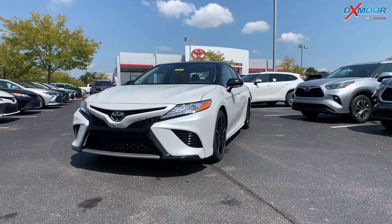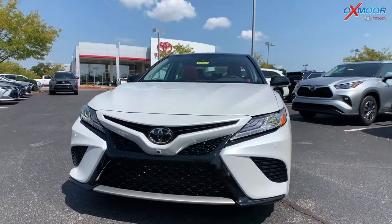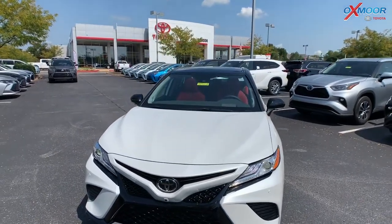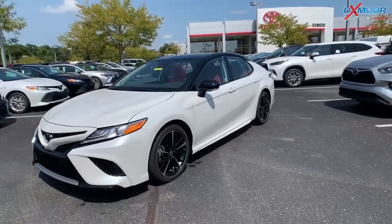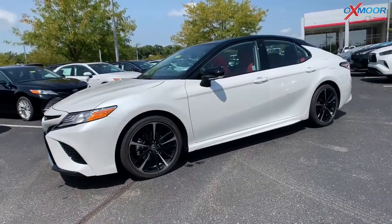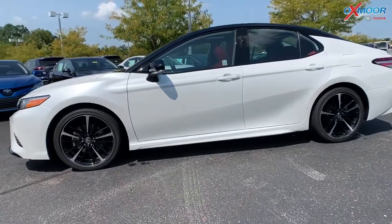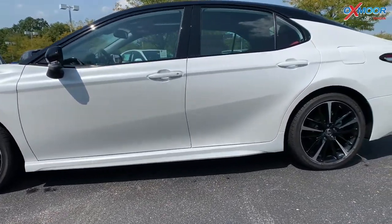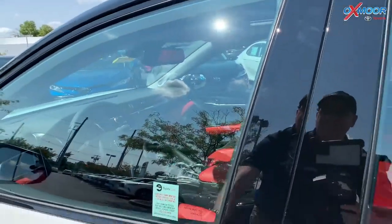This vehicle is in that two-tone — it's the Windchill Pearl with the midnight black metallic roof, and it has that black rear spoiler. There is the black window trim and the side view mirror caps. As you saw in the front, it does have those LED headlights with the integrated LED DRLs. There are the 19-inch machined finish alloy wheels.